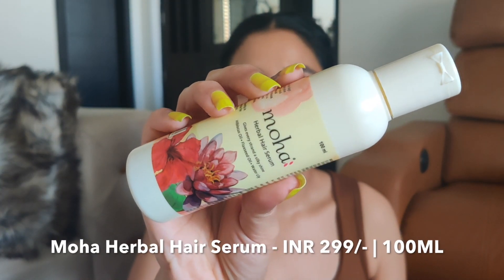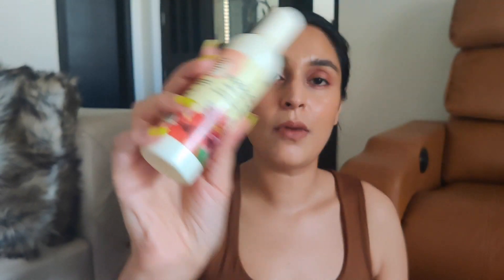The next product I really enjoyed is the Moha herbal hair serum, which has hibiscus oil, flaxseed oil, and water lily. This is such a beautiful serum — normally serums in the market are full of silicones, but this has good ingredients you can use for your hair. I like to use a serum every time I've washed my hair because it tames frizz and dryness, especially in this weather. I've been using this so much that even my Streaks hair serum, which I really like, has been pushed back in my stash. These three products are something I really liked and highly recommend.